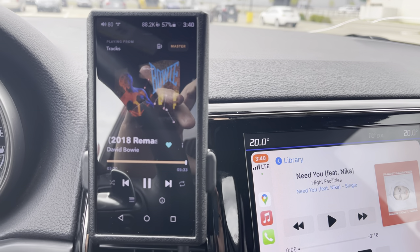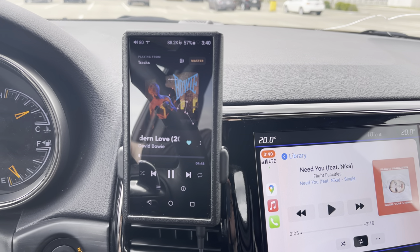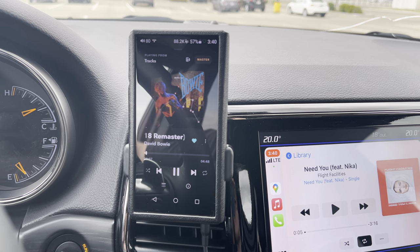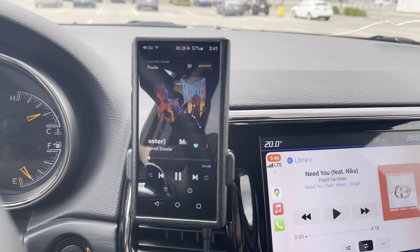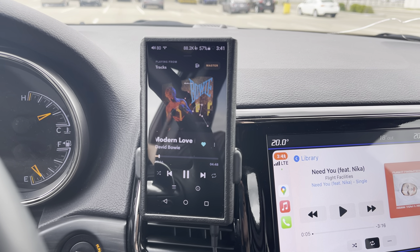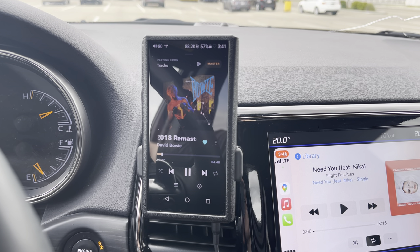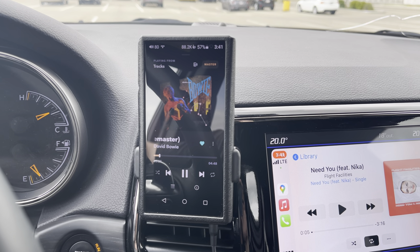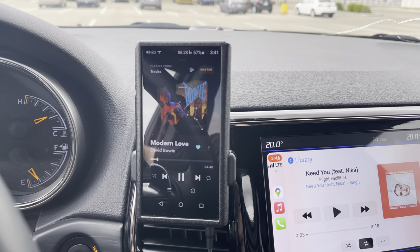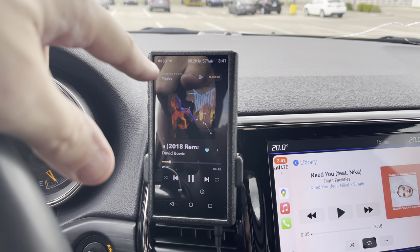Hey guys, it's Dave Dean. I'm doing a quick video on what would be the number one thing in car audio that you would buy if you could only buy one thing right at the start. And you see what I'm staring at right now? That's what you'd buy. That's what you call a DAP — digital to analog player.